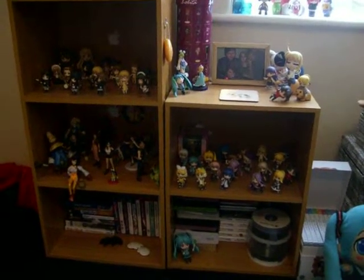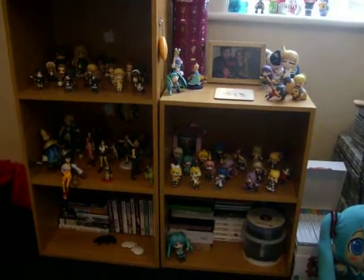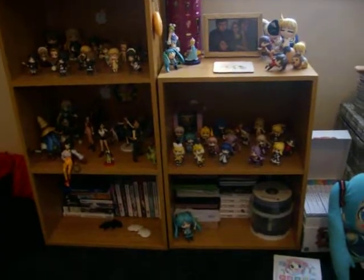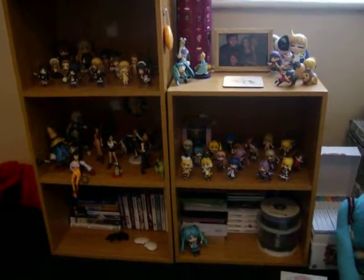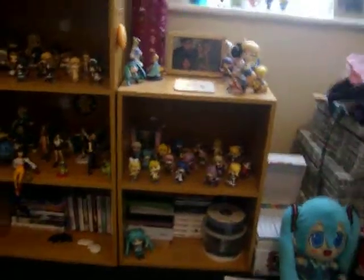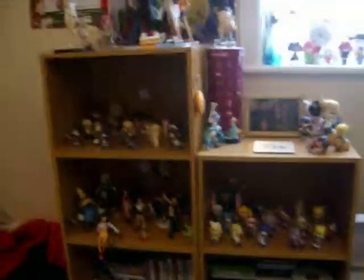Hey guys, so today I thought I would do a short video on some of my figure collection. I mainly collect anime figures and some video game figures, and I only have half of them on display at the minute, so I thought I'd show you them. They're slightly dark because of the way they're displayed, but I hope you guys can see. I'll go around.